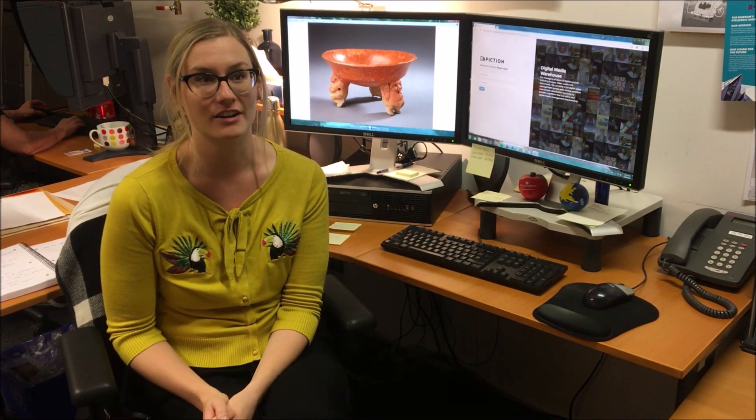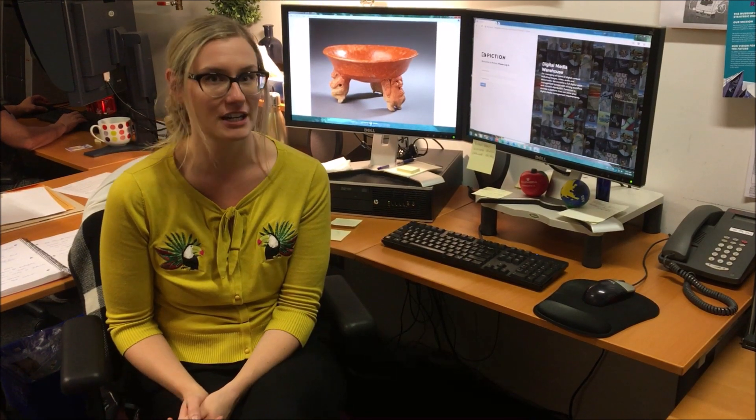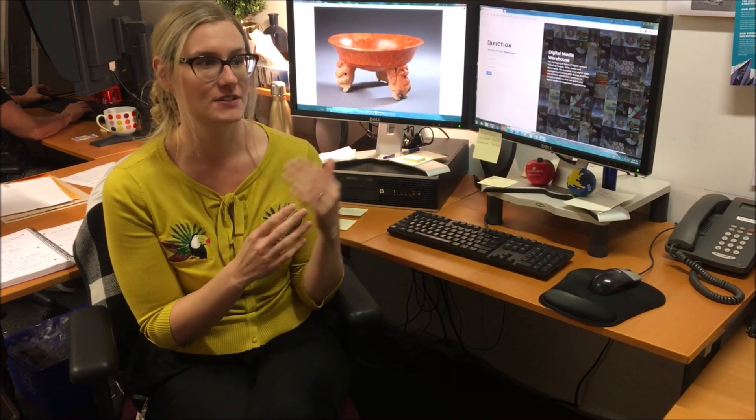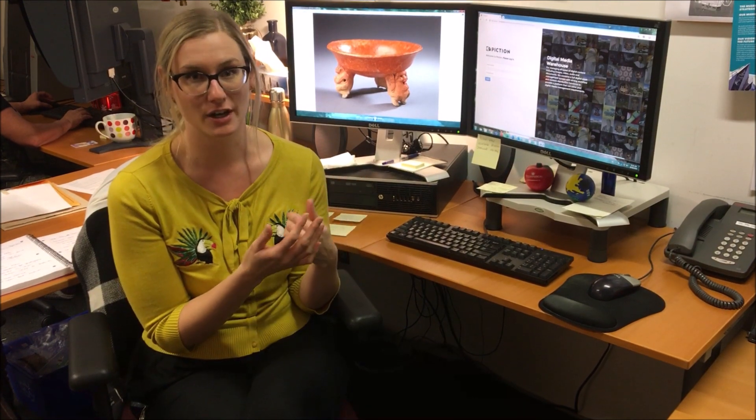So we call our images, video, audio — we call that our digital assets. My title now is digital assets coordinator. The main thing that I do is help to collect and manage all of the images that our photographers take of our objects.